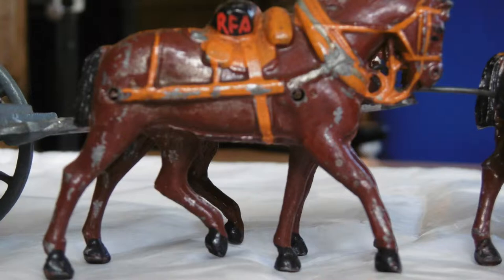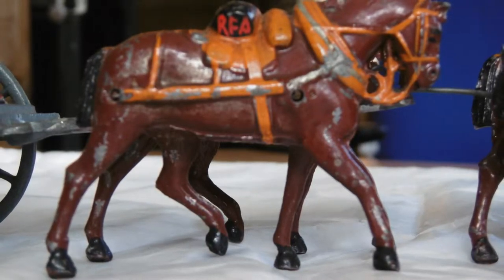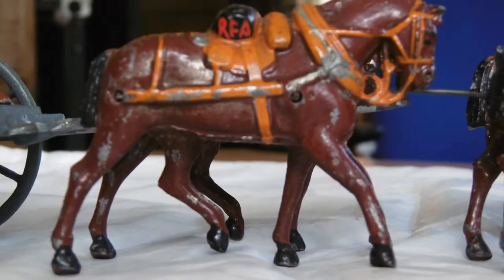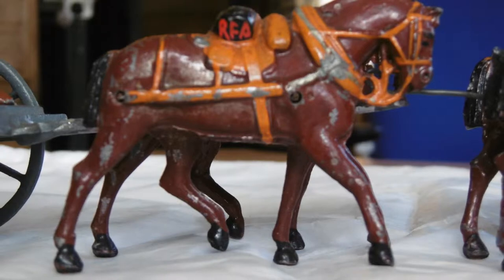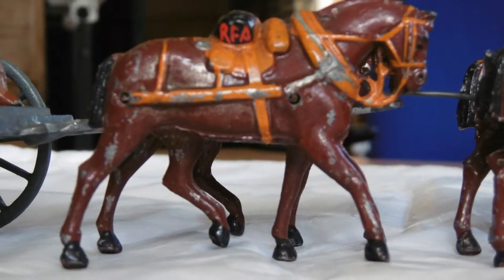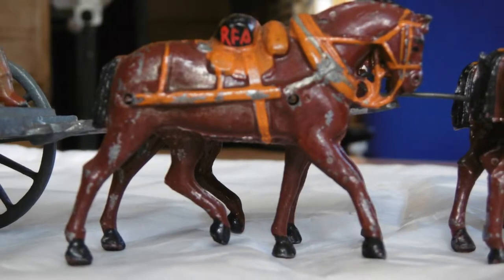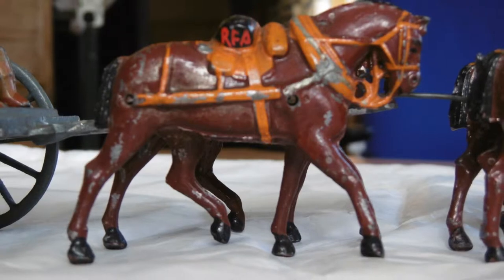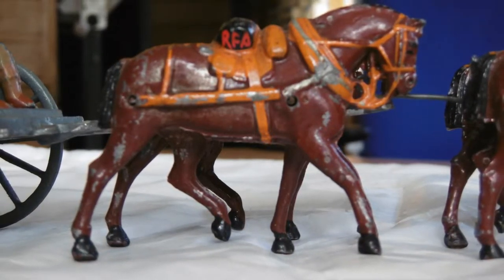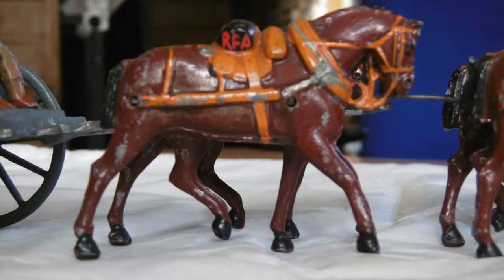Horses have to be shod for the work that they're doing. The horse's feet are very similar to our own nails. The actual nail is half an inch thick in width, where ours are very fine. If you break your own nail away, you come down to the quick. That becomes very sore. The horse's feet are very similar.